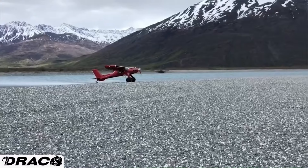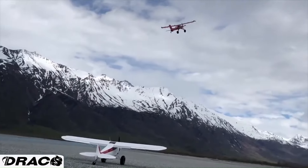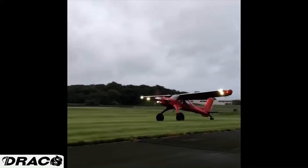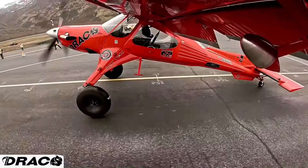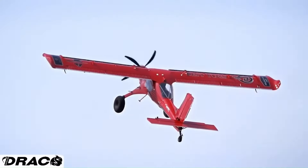With its unique design including re-engineered wings and landing gear, the Draco X is built for extreme backcountry flying. Its bright red exterior and robust capabilities make it a standout in the aviation world, capturing the essence of innovation and adventure. Whether soaring through the skies or landing on rugged terrains, the Draco X is a testament to Patey's ingenuity and passion for aviation.